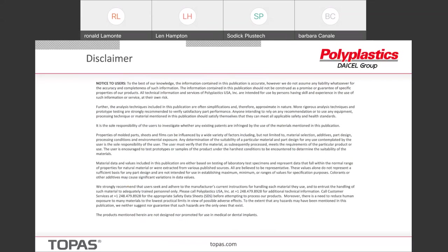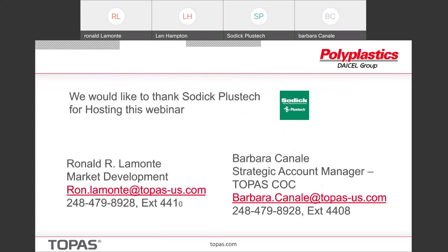I need to put up this slide which tells you to disregard everything I told you before and I wasn't here today. I would like to thank SOTIC for hosting this seminar. I'm Ronald Lamonte — I do market development and technical support, and that's my contact information. Barbara Canale is our strategic account manager for Topaz COC. With that, I'll be glad to answer any questions.